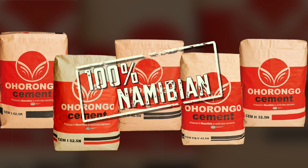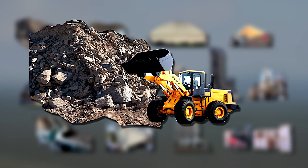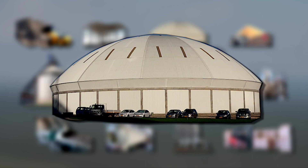Let's have a closer look at how cement is made. This is a schematic presentation of the whole cement manufacturing process. Raw materials such as limestone, shale and marl are collected at the quarry and transported to the crusher. From here it is conveyed to the mixing bed where it is mixed to a homogenous material.